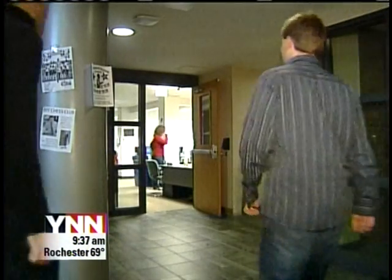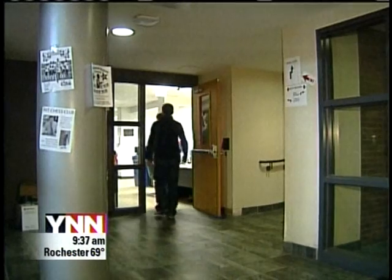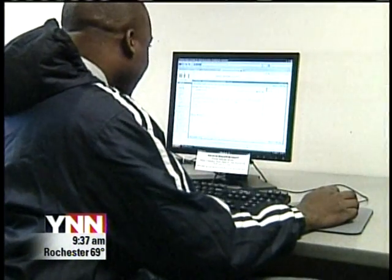Telecommunications engineering student Dan Lampe and information technology student Ian Micatel wondered why. If students can't go on the computers and the labs are physically locked, why are the computers on? That was really the driving motivation for their project.